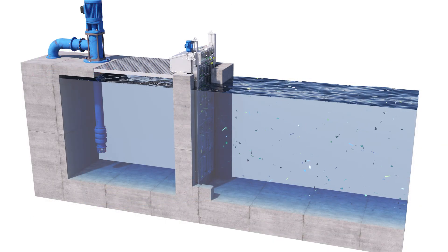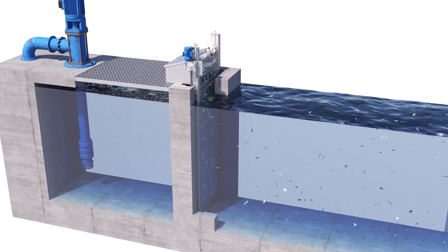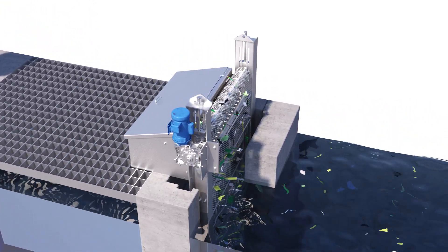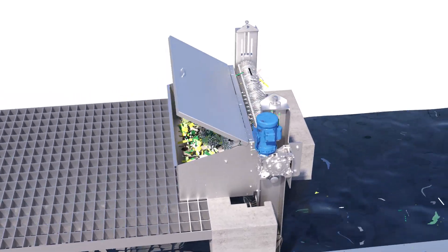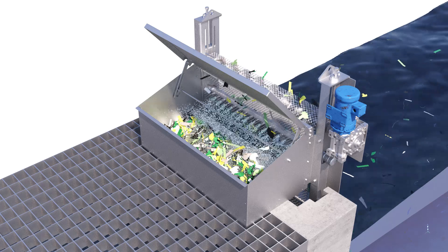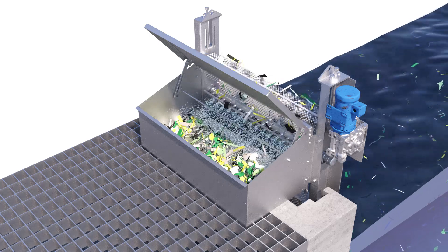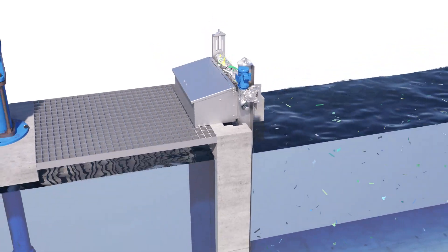The solution to a heavy debris environment is a Cambridge traveling water screen system from Regal Rexnord. A traveling water screen has a mechanically rotated wire mesh belt that lifts debris from the water. Debris is efficiently removed from the belt using a self-cleaning spray-off system and is deposited into a collection trough for disposal.